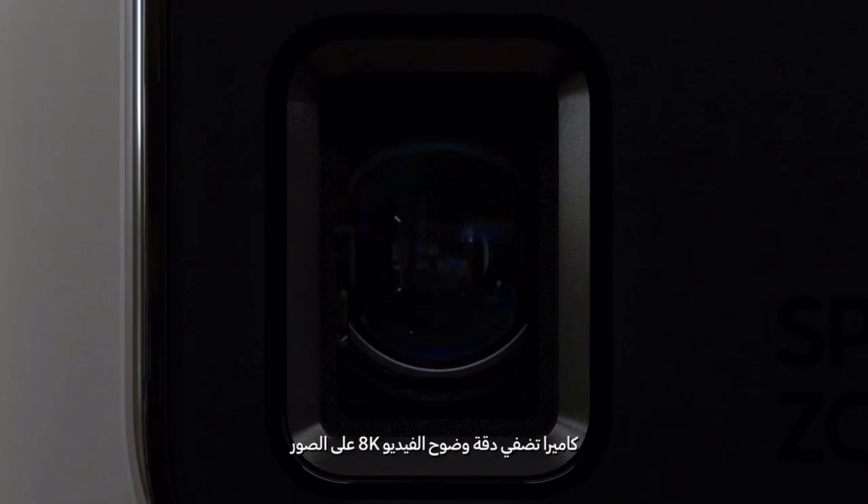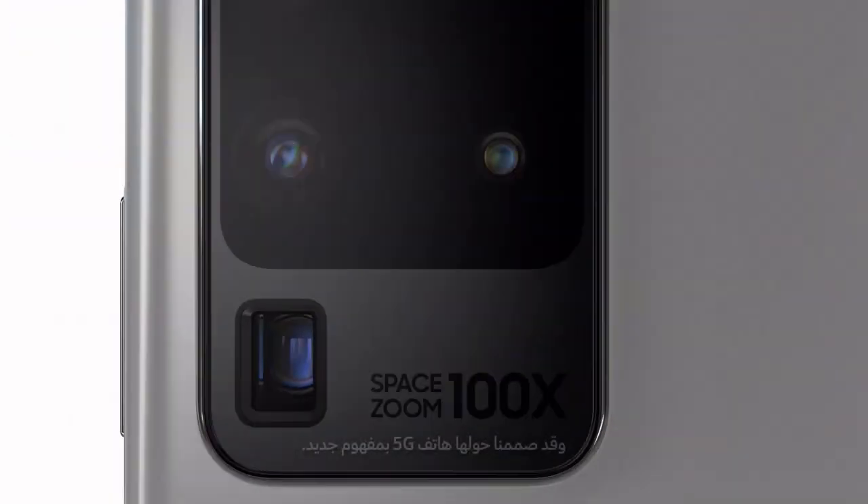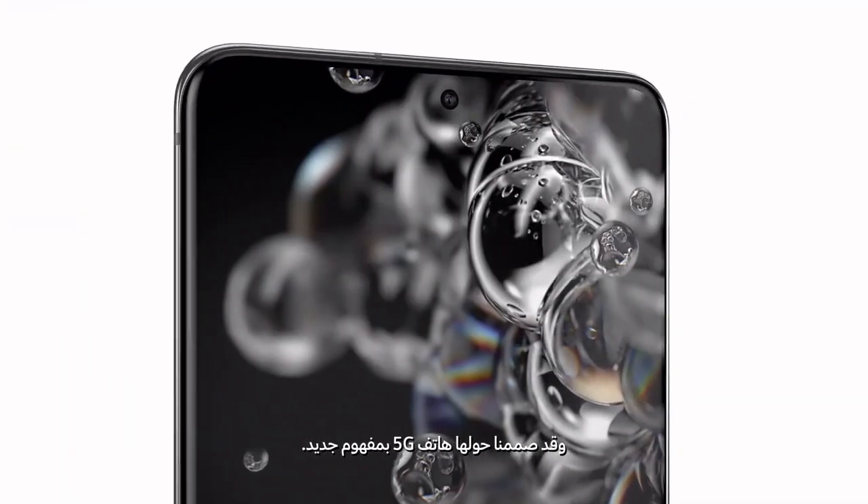Our camera brings 8K video resolution to photos. And we built a game-changing 5G phone around it.